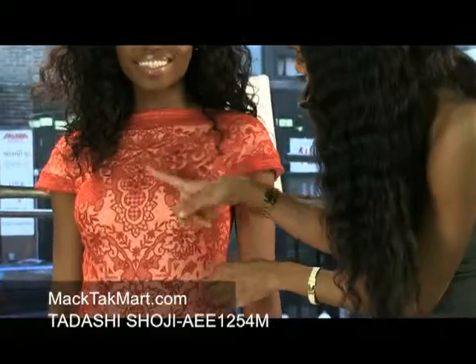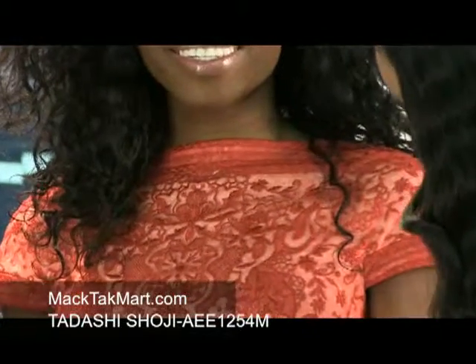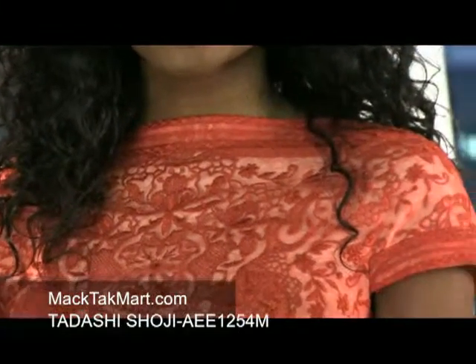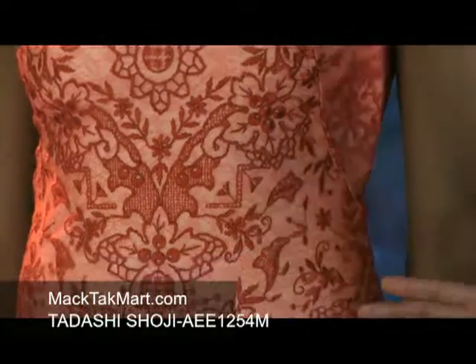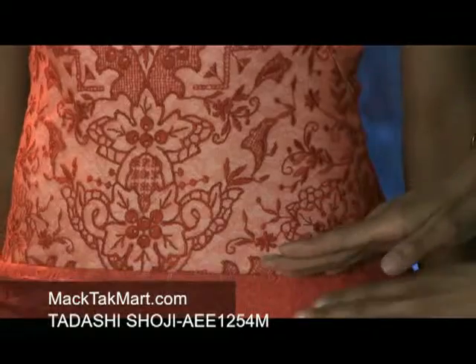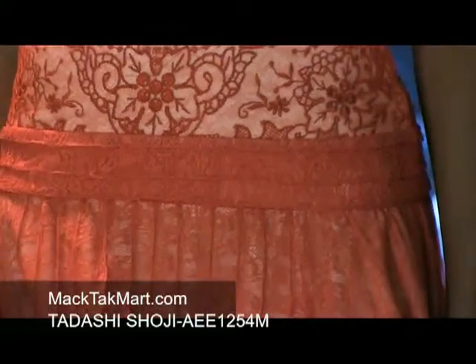This lovely lace material is gorgeous. You can see different variations and patterns — flowers, leaves, different shapes, swirls and curls. Very gorgeous. And from the lower hip on down the dress is lace and mesh, so it's a little different in fabric.